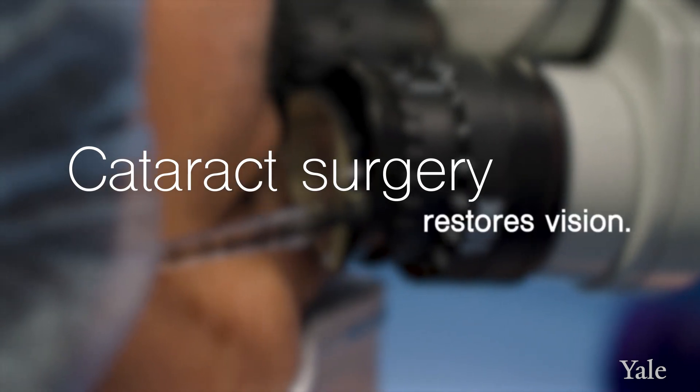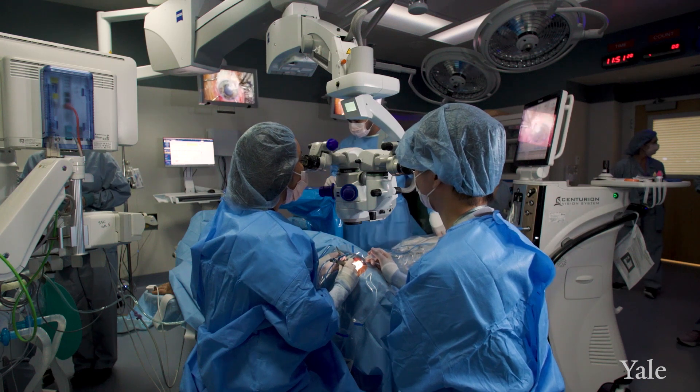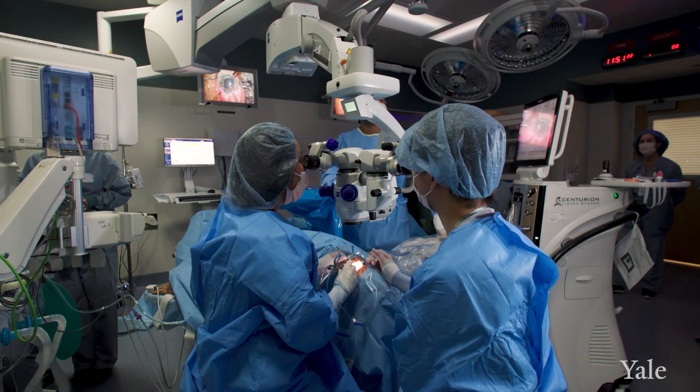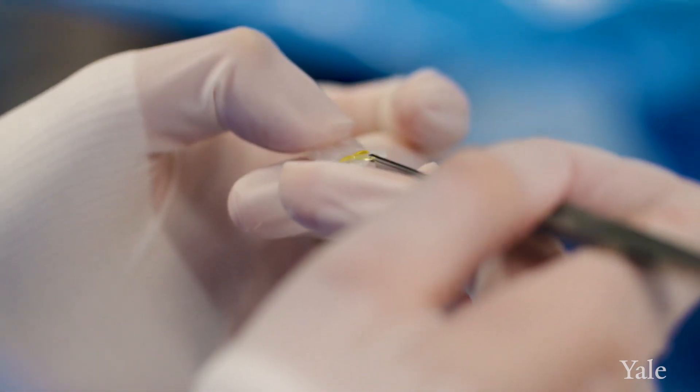Cataract surgery is one of the most common surgeries that we do here. In cataract surgery, we remove the lens that has become cloudy, and we replace it with a synthetic lens that has a prescription in it.